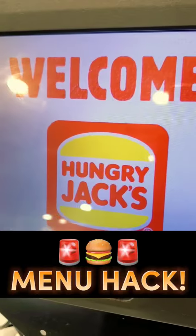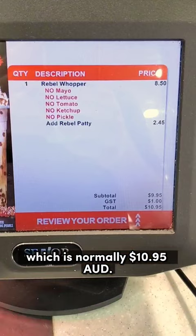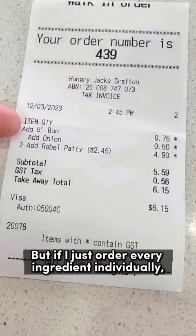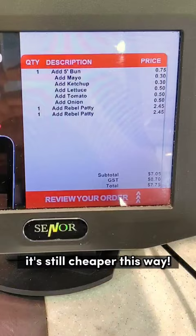Crazy menu hack at Hungry Jacks. My order is the Rebel Whopper Double Meat Onion Only, which is normally $10.95. But if I just order every ingredient individually, it saves me 44% and it comes out exactly the same. Even if you wanted all the normal toppings, it's still cheaper this way.